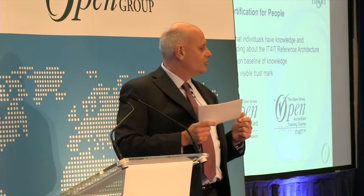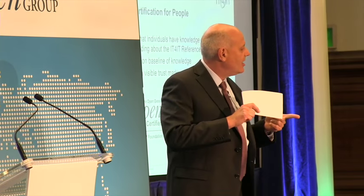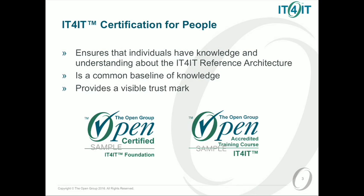And it's the start of other things. The individuals will be certified, and we have a list of accredited training providers. So there are two ways to get certified.